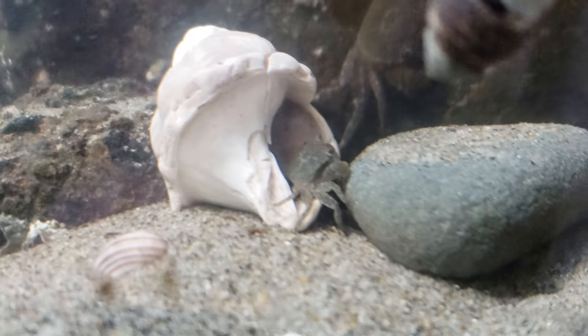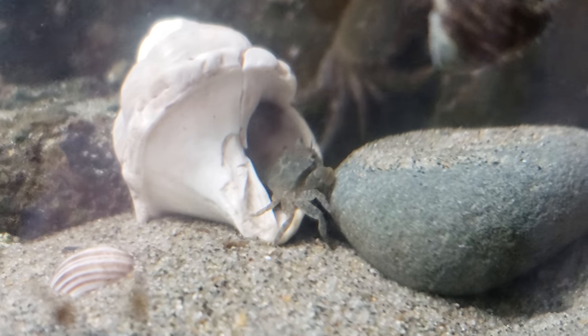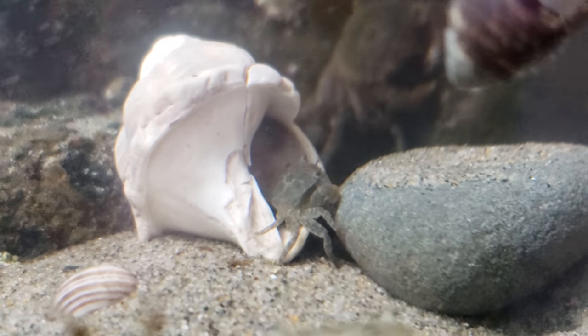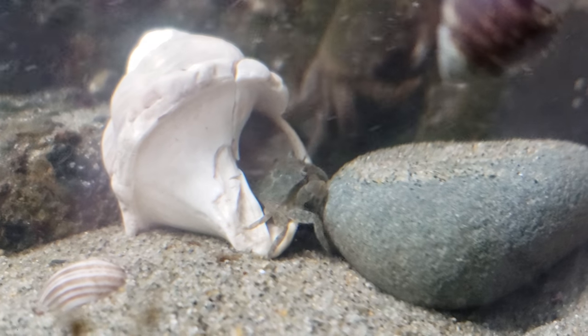Similarly, this crab has found a shell to live under too. And you can kind of imagine how hermit crabs probably came into being. Crabs found cast-off shells, hid in them, and were able to survive.